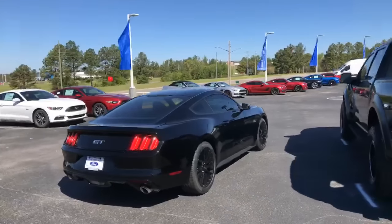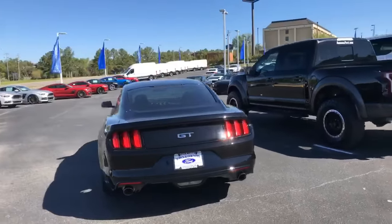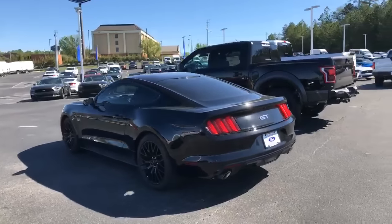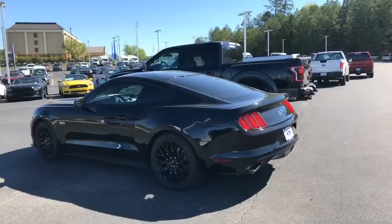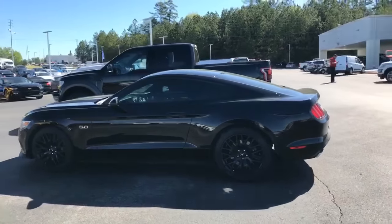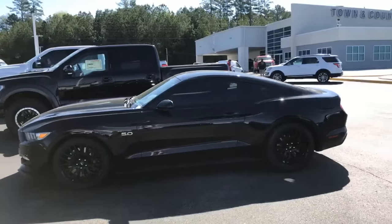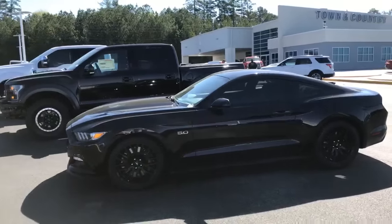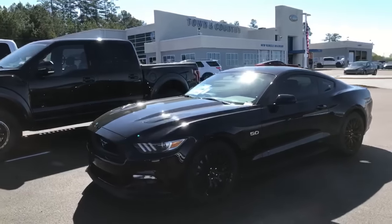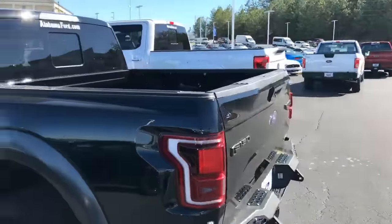This is a Mustang GT — you can actually custom order these at our dealership, built however you want. This particular one is built out with a Roush Performance TVS 2.3-liter supercharger, rated for 670 horsepower. We put the supercharger kit on it, we put the Spec Stage 2 Plus racing clutch in it, and then we also put on a Roush Performance exhaust.